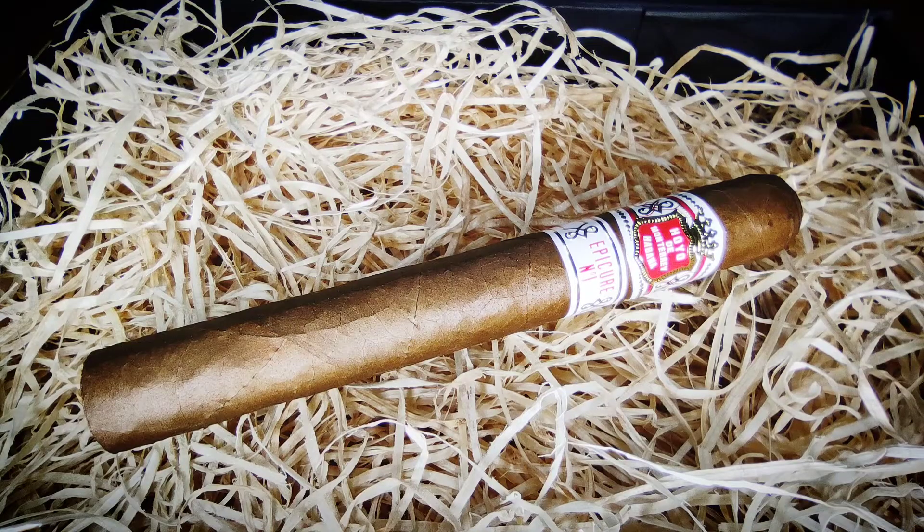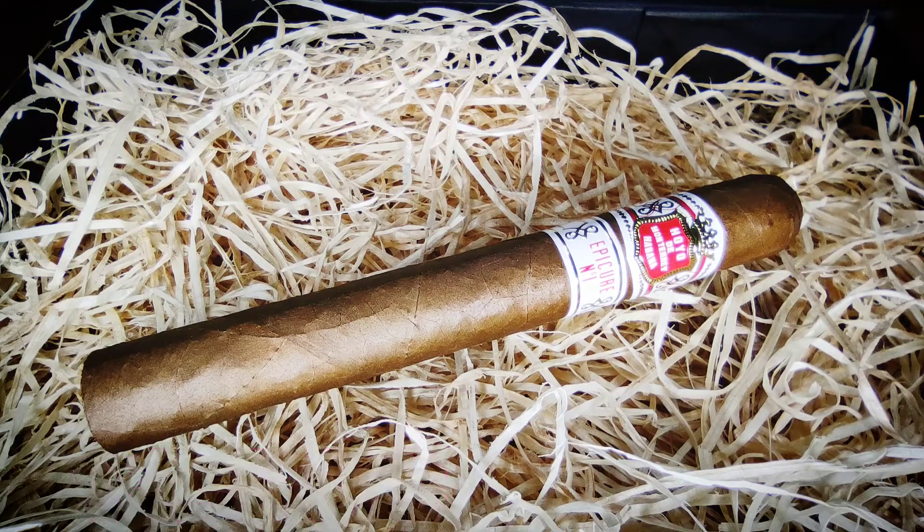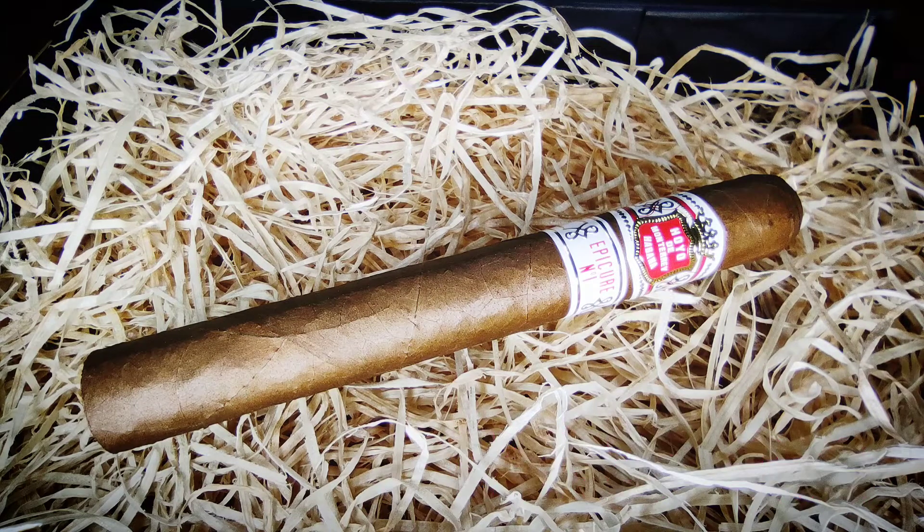Hello, dear Zigarren-Avisioners! Today a new Zigarren-Review for me. Ihr seht hier eine schöne Hoyo de Monterey, Epicure Nummer 1, kostet nur 12,60, hat ein schönes Deckblatt. Ist auch die längste Epicure — ich glaube auch die längste Hoyo allgemein — mit 14,3 cm und hat ein 46er Ringmaß.